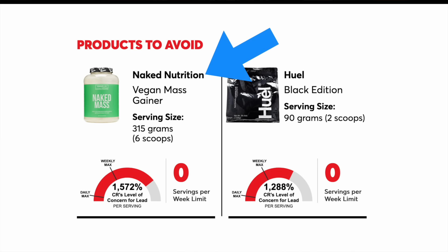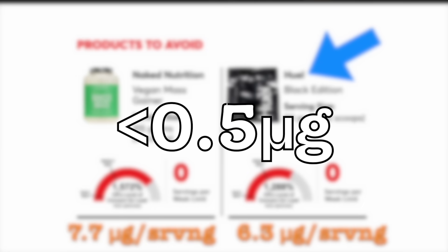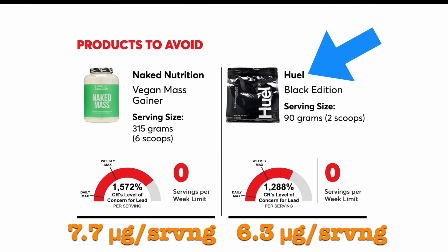The two products that topped the list for lead content were both plant-based. The Naked Nutrition Vegan Mass Gainer had 7.7 micrograms of lead per serving — the highest in their investigation. The Hewell Black Edition meal replacement shake powder had 6.3 micrograms of lead per serving. Consumer Reports stipulated a threshold of 0.5 micrograms of lead, so these products had more than 10 times that amount, and were categorized as products to avoid.